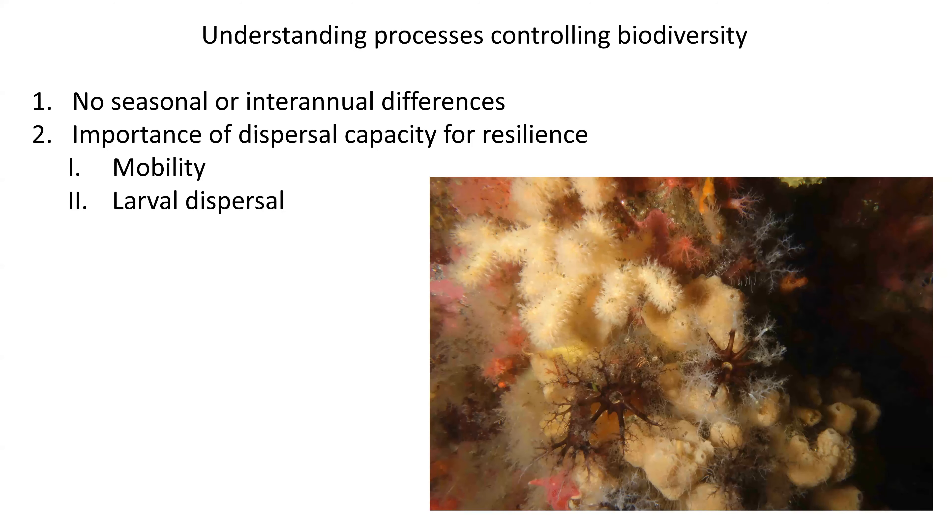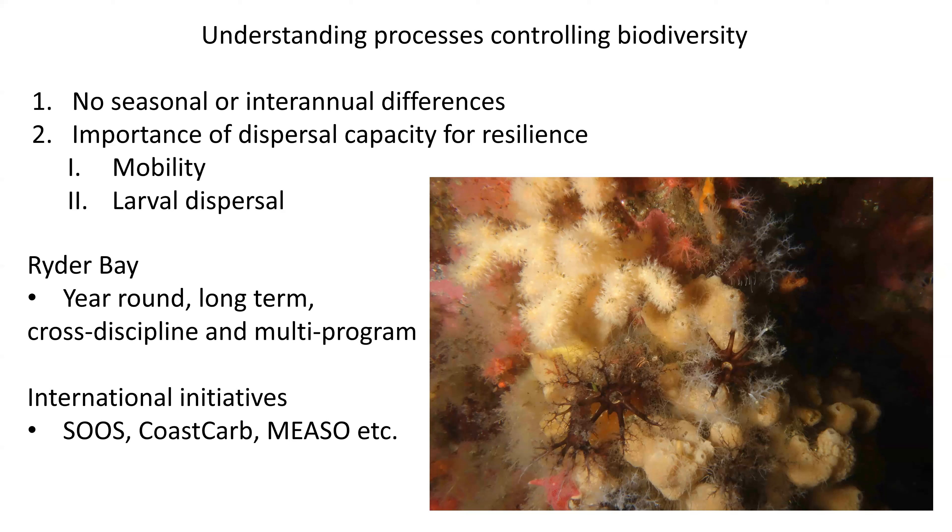This quick run-through shows how mobility and dispersal — including larval dispersal — are important, with very different patterns for sessile species like bryozoans. To summarize: because we have this massive long-term dataset — collected not only by BAS but with many UK and international collaborators — we can see the importance of dispersal capacity on the resilience of these assemblages. Year-round, multi-disciplinary, multi-programme research feeds into initiatives like SOOS and CCAMLR, leading to better understanding of what controls biodiversity.